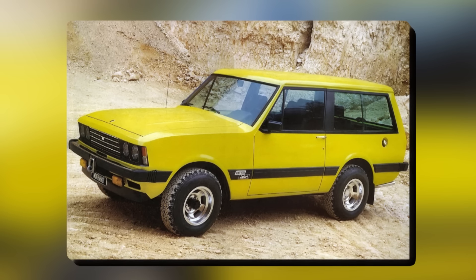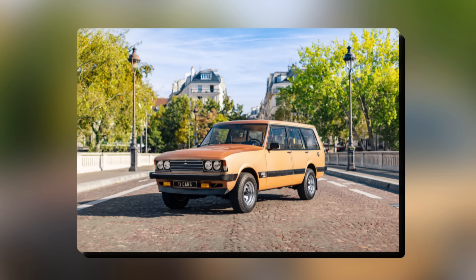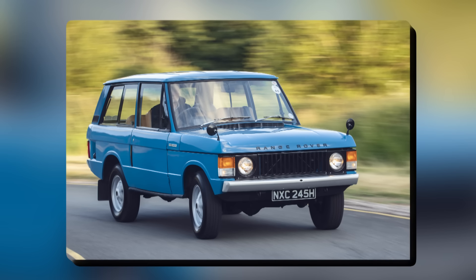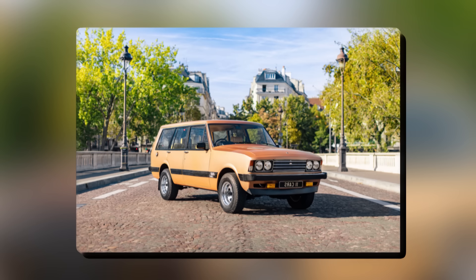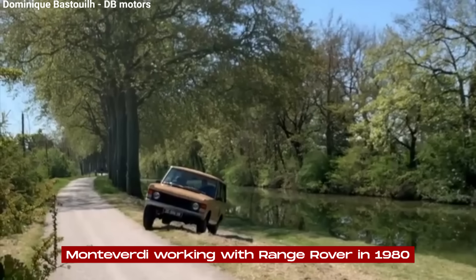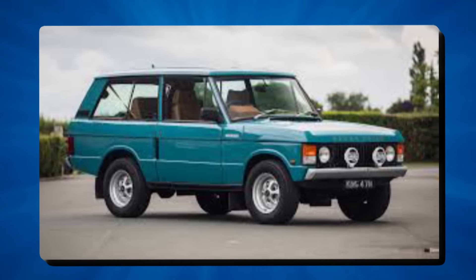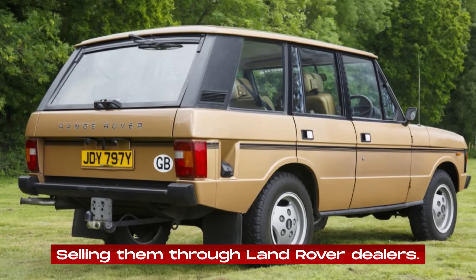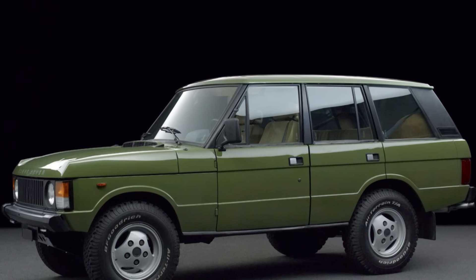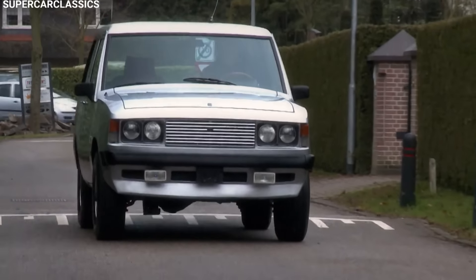They only made the Safari as a two-door model, but Monteverdi did make a four-door prototype. This was one of the first four-door luxury SUVs, coming out before the official four-door Range Rover. While they never made many four-door Safaris, this led to Monteverdi working with Range Rover in 1980, turning two-door Range Rovers into four-door models and selling them through Land Rover dealers. This partnership lasted until 1982, when Range Rover started making their own four-door model.